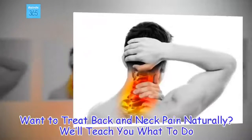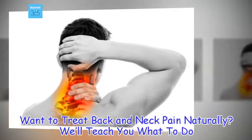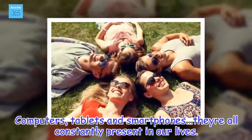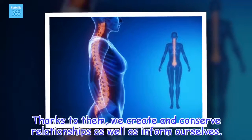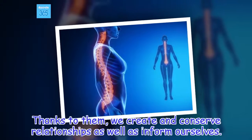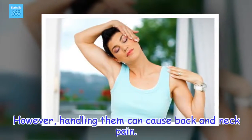Want to treat back and neck pain naturally? We'll teach you what to do. Computers, tablets and smartphones are all constantly present in our lives. Thanks to them, we create and conserve relationships as well as inform ourselves. However, handling them can cause back and neck pain.